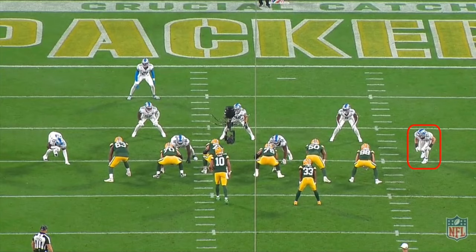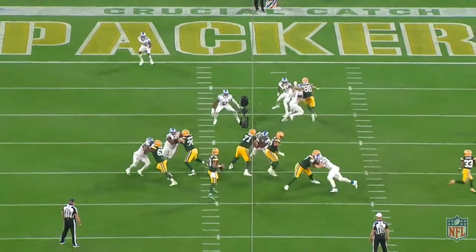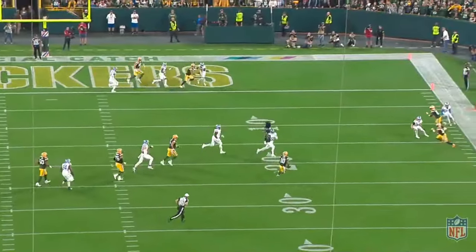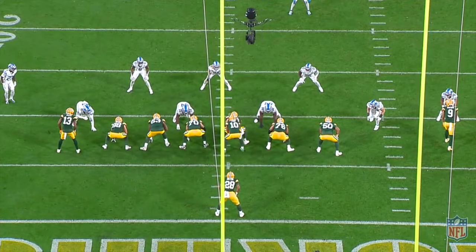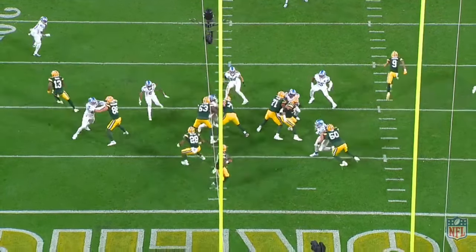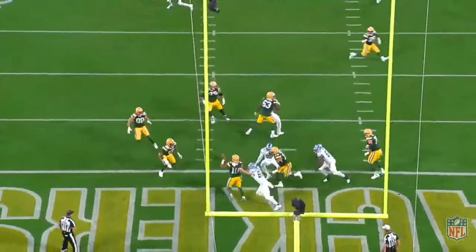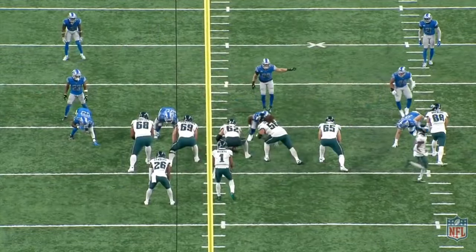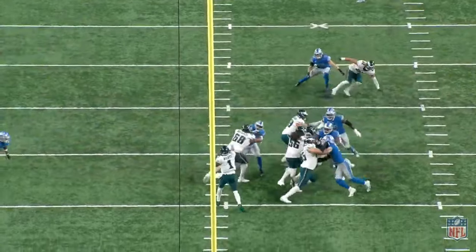Like any good NFL edge rusher, Hutchinson's range of pass rush moves revolves around the ability to turn speed to power with a bull rush. A threatening bull rush will prompt opposing tackles to anchor and punch to initiate contact, which a good pass rusher will then counter with complimentary hand combat moves. When tackles aren't threatened by power, they'll let the pass rusher initiate contact by not shooting their hands and leaving their chest open. Edge rushers who can't beat a passive tackle with power won't ever get that tackle to shoot his hands, and as a result, will rarely sniff the quarterback.